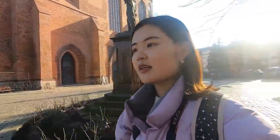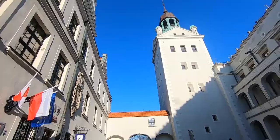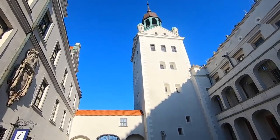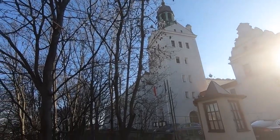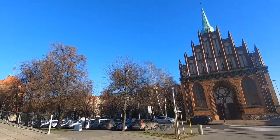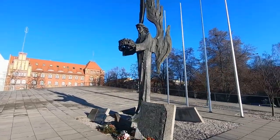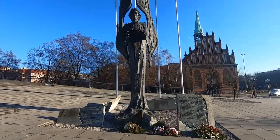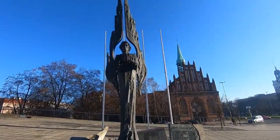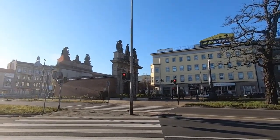It's like completely under construction. Alright, so that's the Upper Gate, which is the Royal Gate.